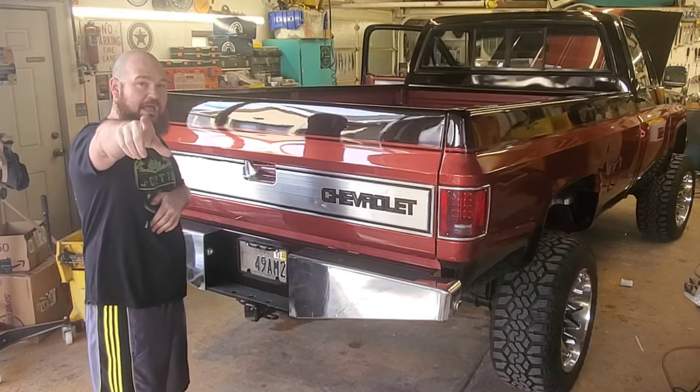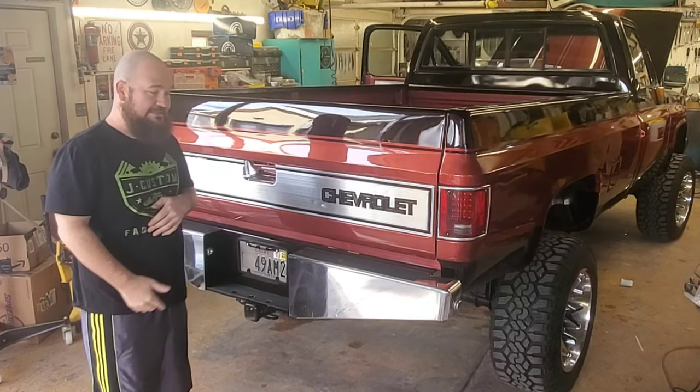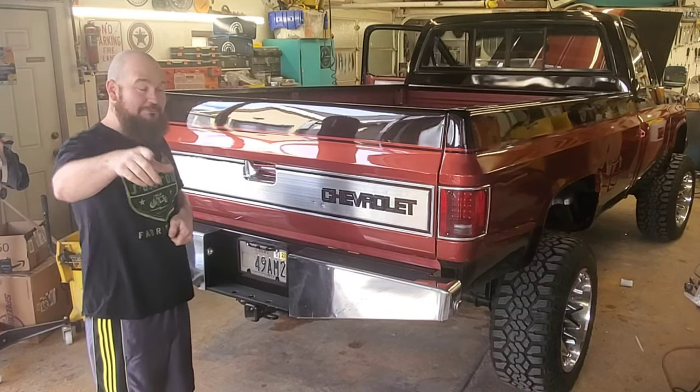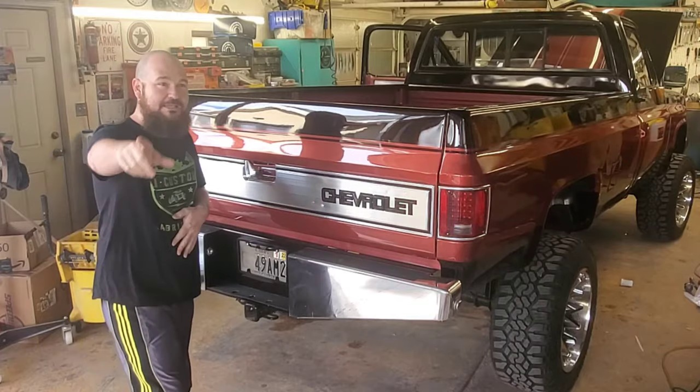Thank you guys, I appreciate you — hit subscribe. This is the bumper, and you'll see the rest of the truck tomorrow. Super excited, thanks!